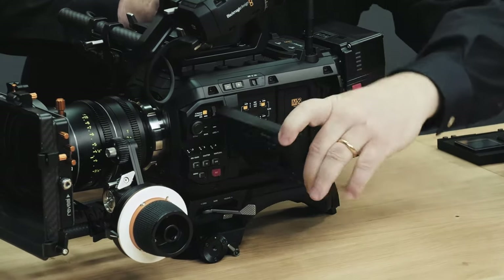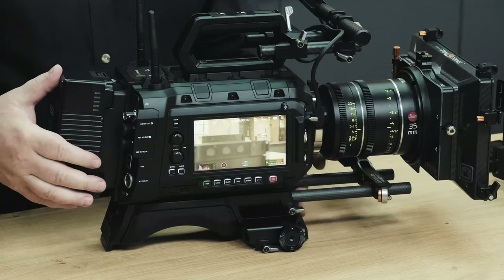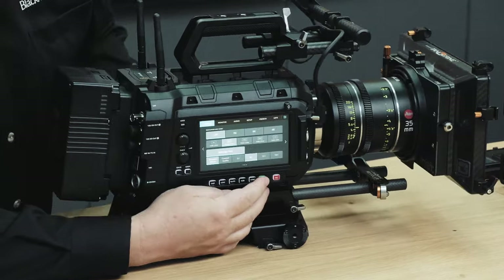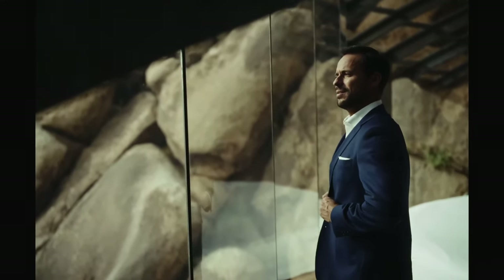We get timecode reference, 10 gig ethernet, 12 and 24 volt power, and high speed Wi-Fi inbuilt for on-set streaming. It boots up super fast, has an off-side second control assistant monitor, can take four M.2 cards for huge data, and shoots 12K at 80 frames per second, 100 frames per second at 17 by 9, and 8K at up to 200-plus frames per second. The footage looks absolutely stunning, so let's check it out together.